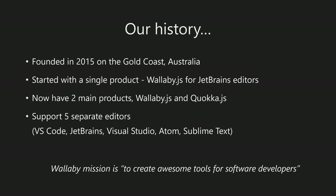We started with a single product, Wallaby JS for JetBrains editors. We now have two main products: Wallaby and Quokka. We also have another product released earlier this year, Dingo, which is a VS Code extension. We're working on other feature and product initiatives. We now have support for five separate editors across both product lines, which really means nine separate products to maintain across our team. Our mission is to create awesome software tools for other software developers.